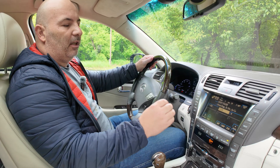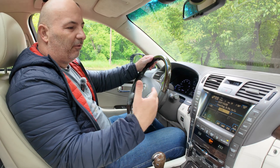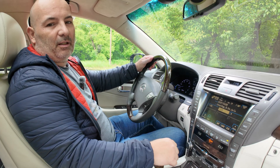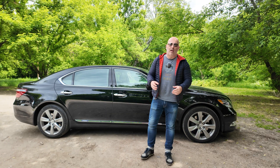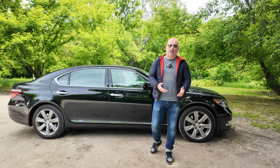The Mark Levinson sound system features 19 speakers and delivers a phenomenal sound experience. You feel like you are in a concert hall or recording studio, no matter what type of music you listen to. It's just phenomenal — and still impressive in 2025.